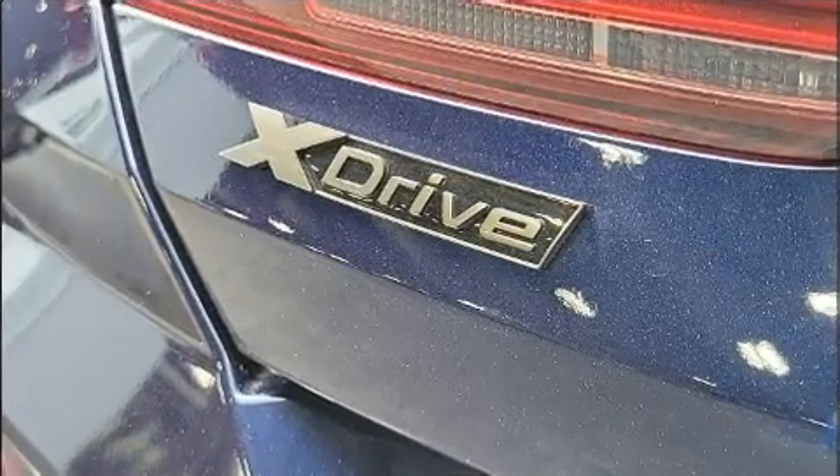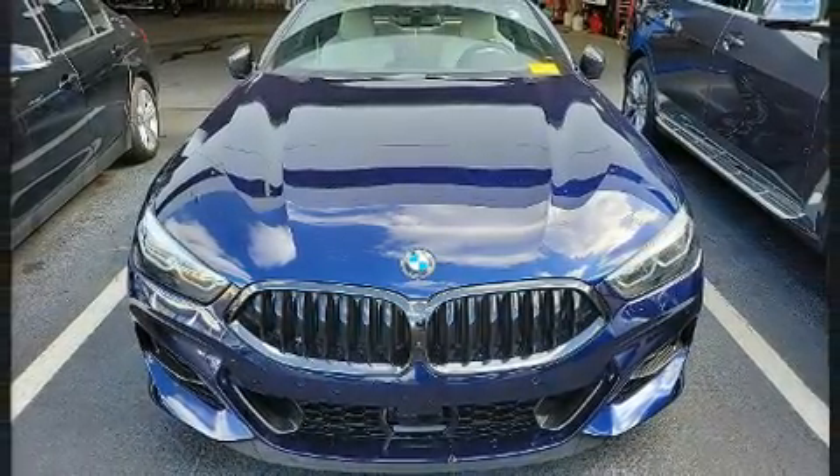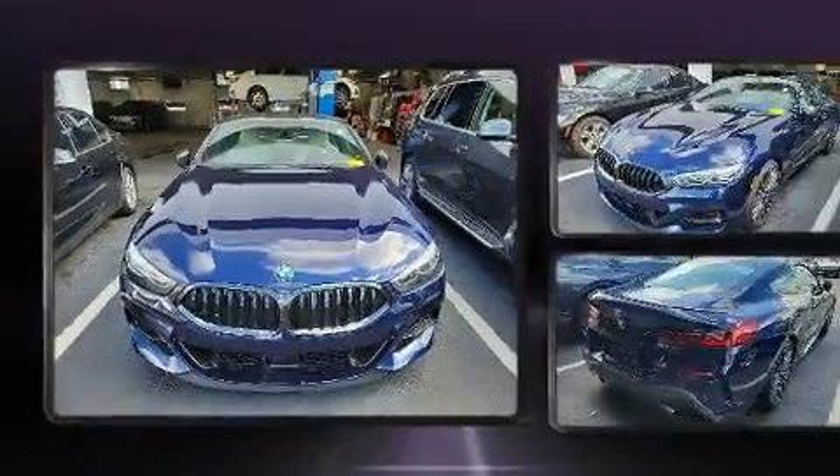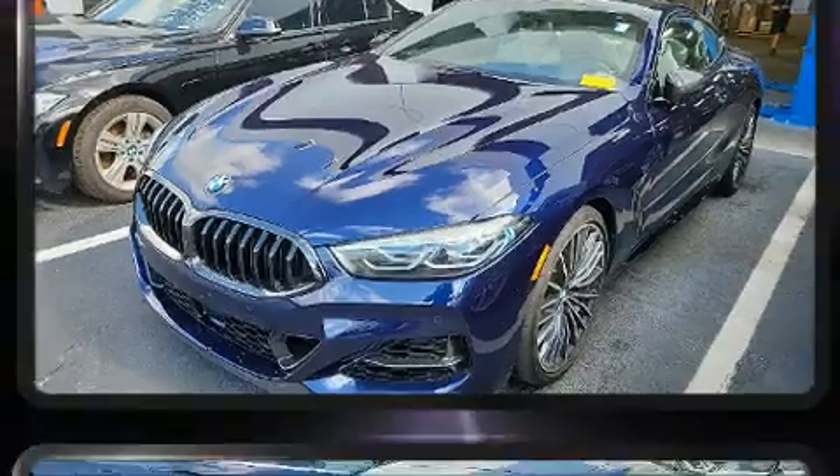An automatic dimming rear-view mirror, turn signal indicator mirrors, and one-touch window functionality. Everything is where it ought to be, from the dashboard controls to the door locks and window controls.